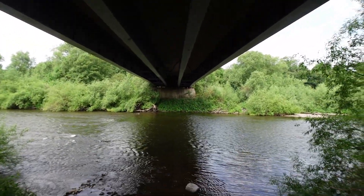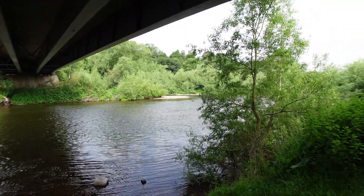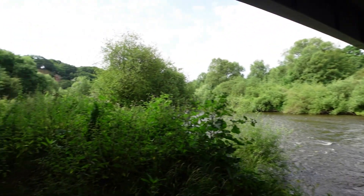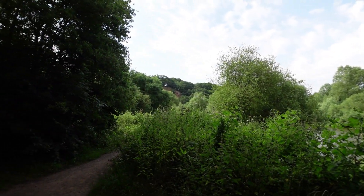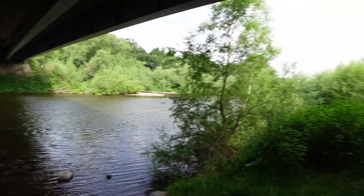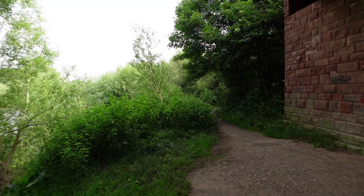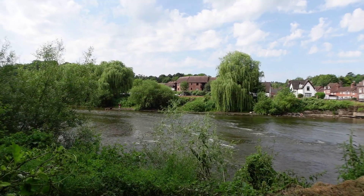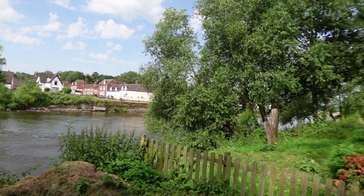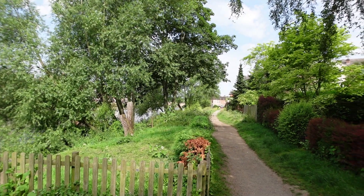We're going around the Bewdley bypass now, there's a bit of oak tree at the bottom. Onwards to Bewdley through the Bush Tucker Trail. Coming into Bewdley now - we're just about to see the bridge through the trees.